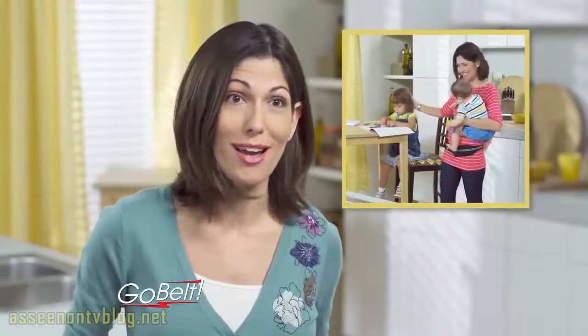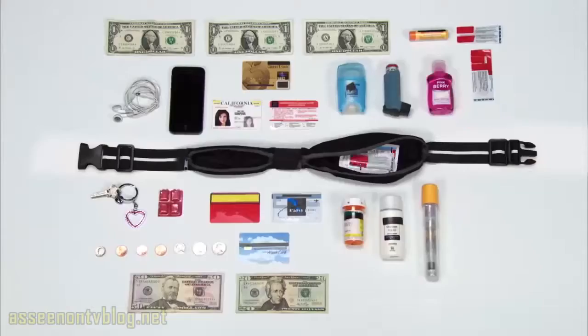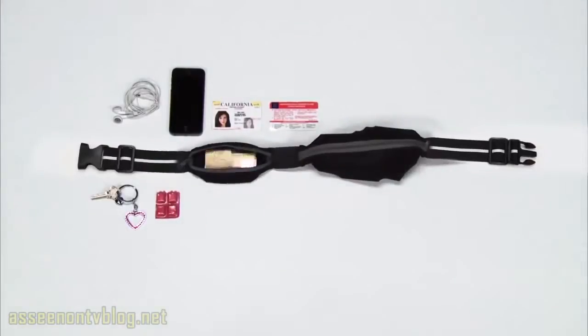A lot of pants these days don't have pockets, and I love how with the GoBelt it's like having pockets on me all the time. Anything that requires two hands just got a whole lot easier with the GoBelt. And just look at how much it holds. Amazing!